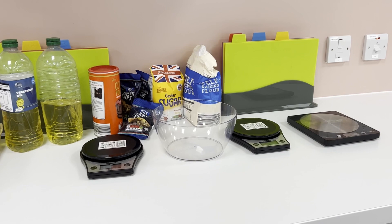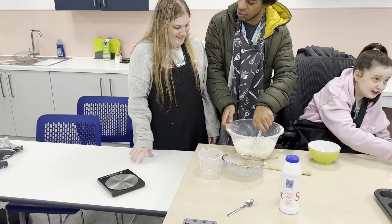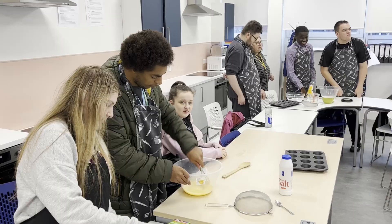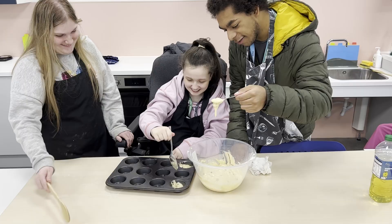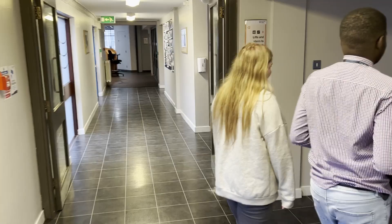Dawn's first lesson of the day is personal and social development. Dawn also does catering sessions in the kitchens. Students love these sessions where they learn how to cook and bake — these are essential skills for living independently. Students also enjoy group sessions where they learn how to work together as part of a team.